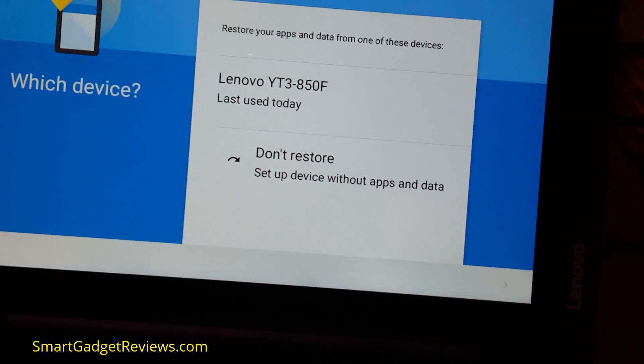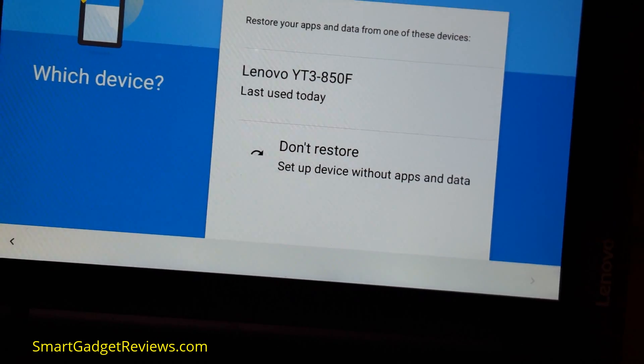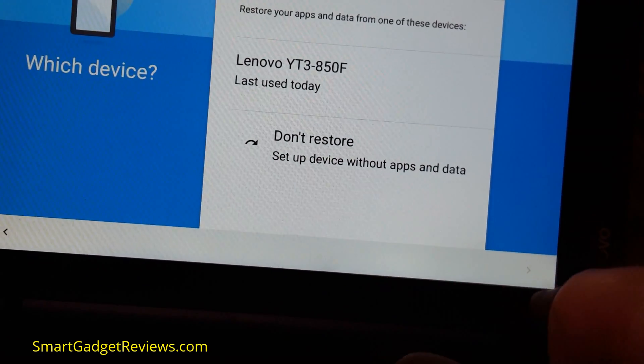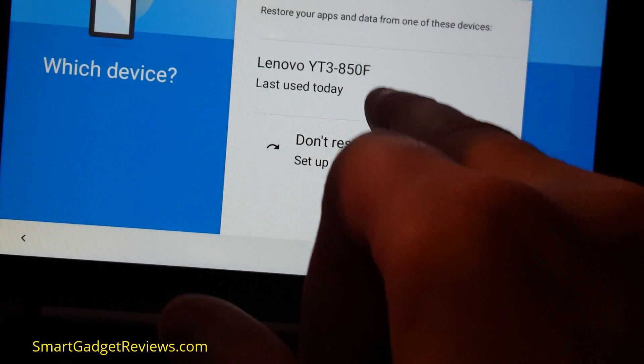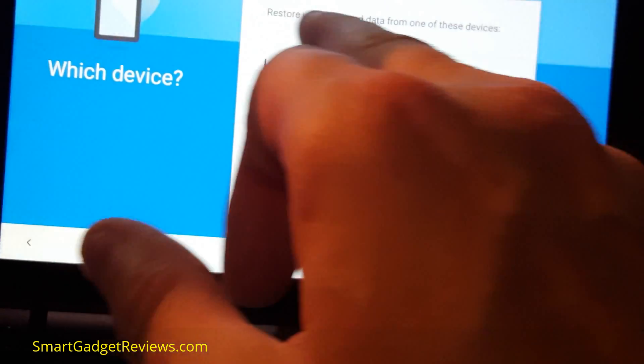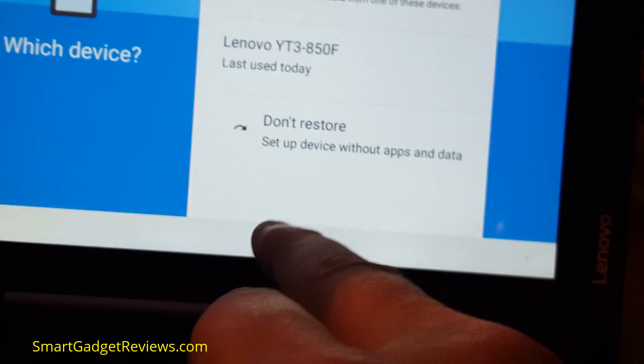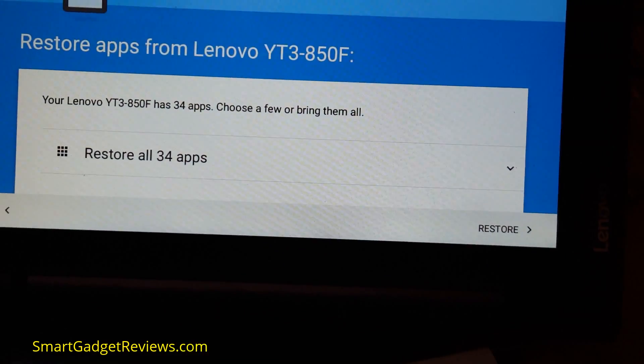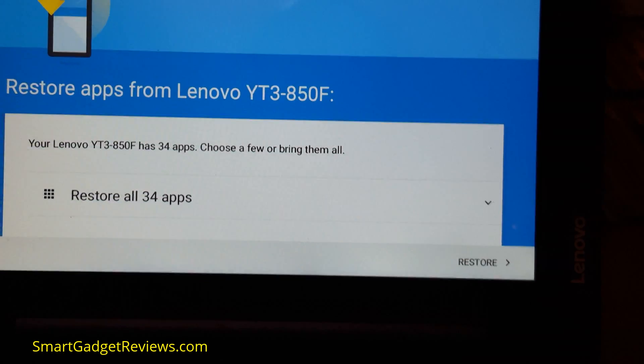There we go - the Lenovo model. There's an option to set up the device without apps and data, but I can't do that. I'll restore my apps and data from today. It's going to restore the apps - 34 apps - it'll take a little while.